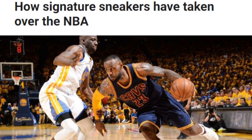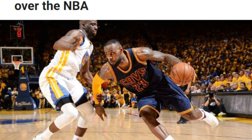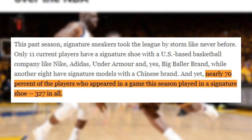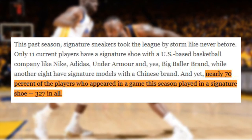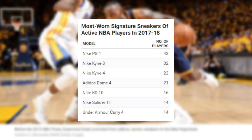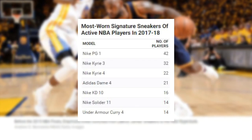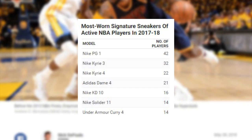Signature sneakers have taken over the NBA, so much so that ESPN's Nick DiPaola wrote an article on the matter back in May of 2018. At the time of the article, only 19 players had a signature shoe, and still nearly 70% of players league-wide laced up in signatures. Here's a chart from the 2017-2018 season showcasing the most worn signature sneakers of active NBA players.